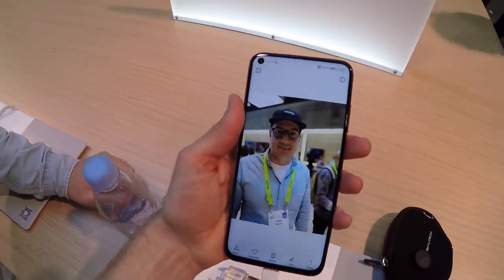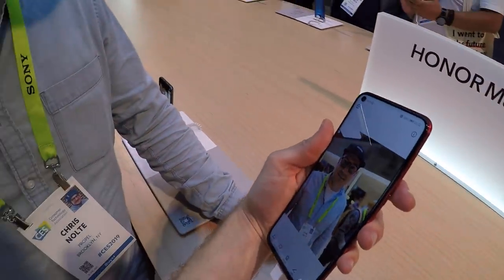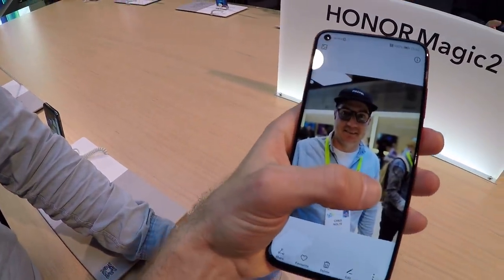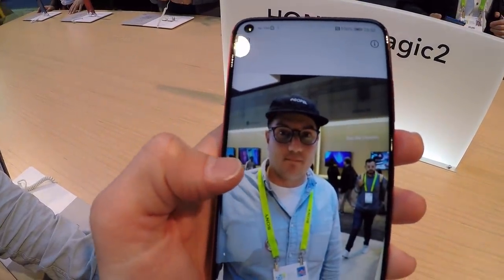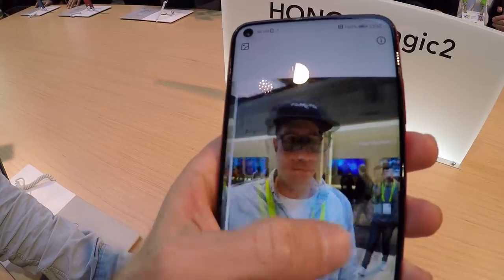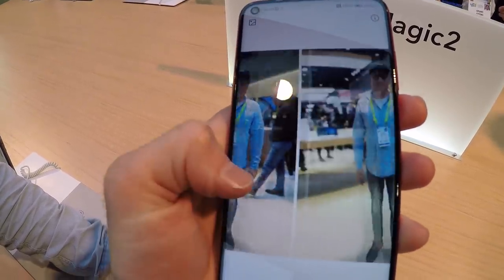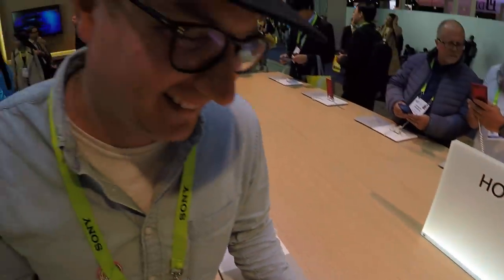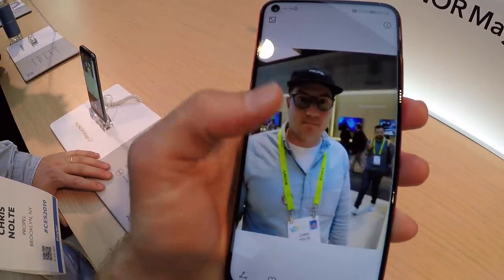We found these cool phones from a Huawei partnership. They've got a full screen going edge to edge. What's really cool is they have different modes — regular mode and then a slimming mode. Look at those hipster legs! I might do better in my dating profiles.